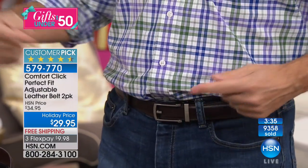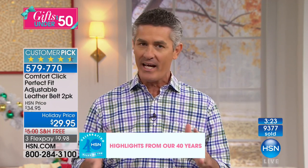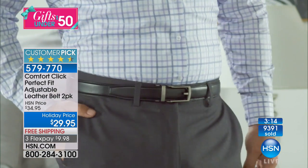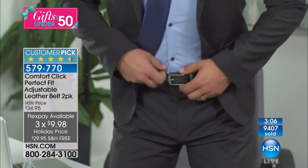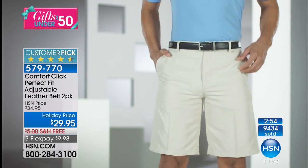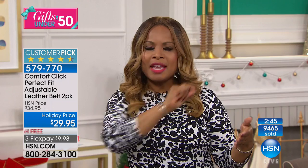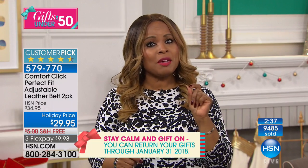You won't want to tear it off and throw it on the sofa because it looks great with everything and you're always comfortable — sitting, standing, suits and jeans. With three minutes remaining, if you'd like to grab this remember all day we're offering wonderful gift ideas under $50. Our extended holiday return means anything you buy at HSN, you have until the very end of January for a full refund. Be calm and shop on this holiday season.